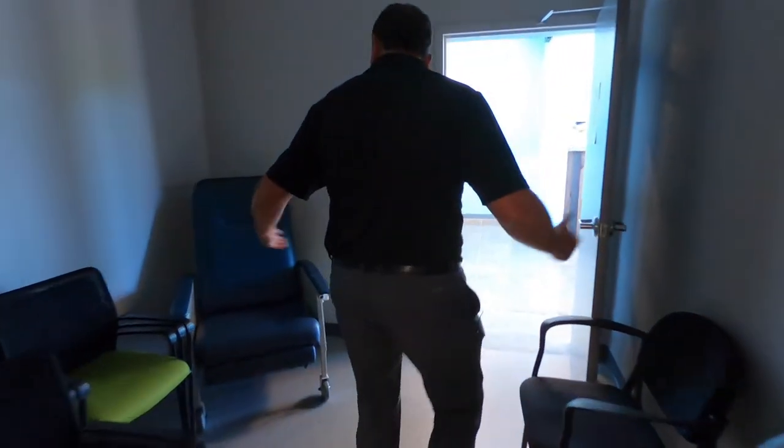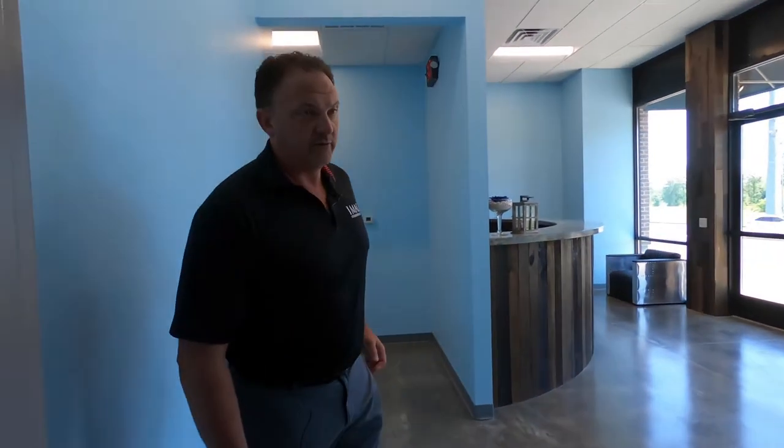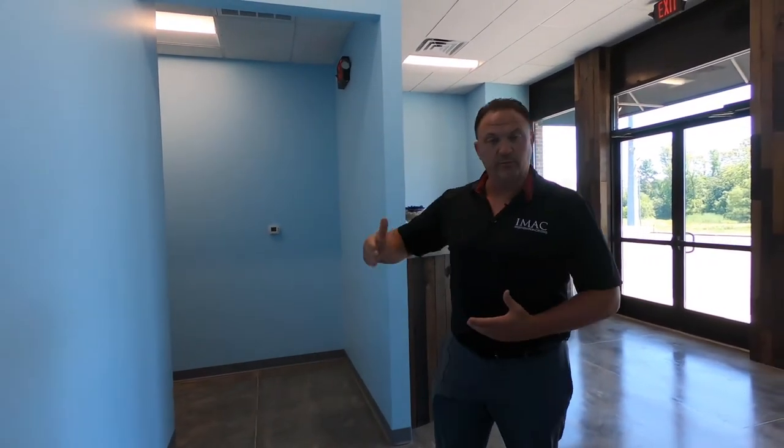Coming out of COVID, there are chairs everywhere. This side was actually built out for some of our newer services that we haven't even offered yet. We built this wing, and just after we got it built our business kind of took off and we needed more space for our billing department. So this entire hallway has treatment rooms that are filled with business staff doing billing for all of our 15 locations.